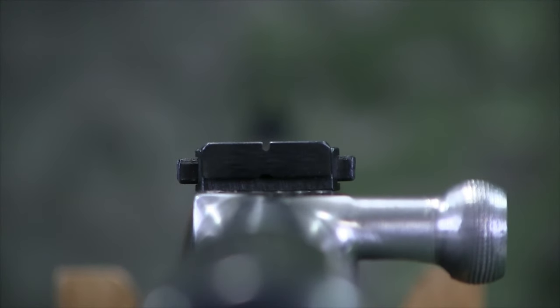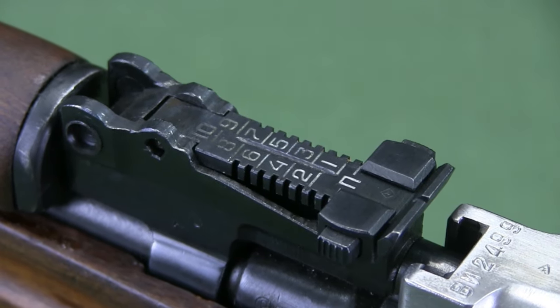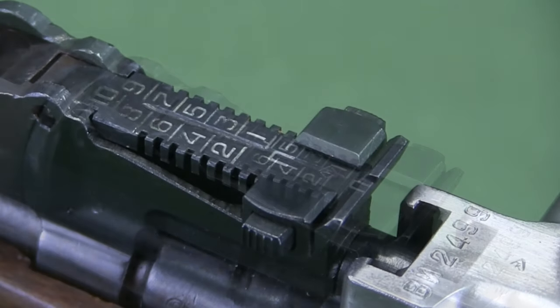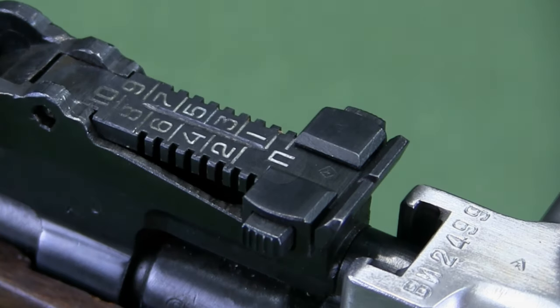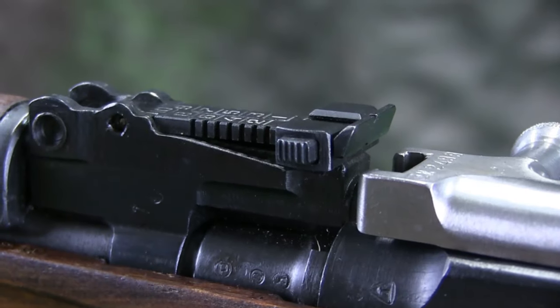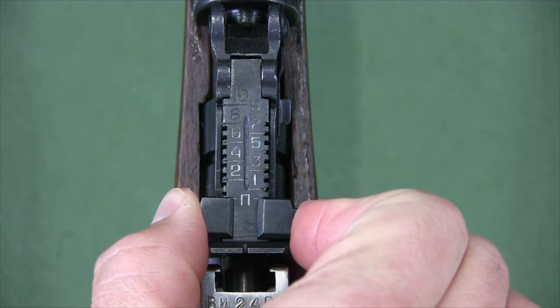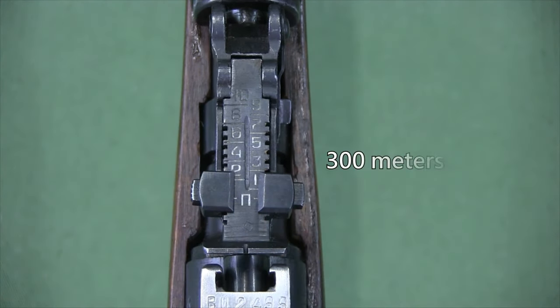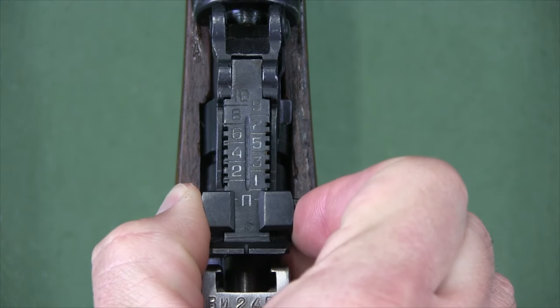The rear sight has a blade with U-notch for aiming and is marked from 1 to 10 for hundreds of meters. This symbol indicates a constant sight setting that corresponds to 300 meters and is the battle sight setting. There is no field adjustment for windage. To set the sight, press the catches of the slider with the thumb and index finger and move the slider until the front edge aligns with the mark under the corresponding number on the sight leaf. The slider all the way to the rear is the battle sight setting.